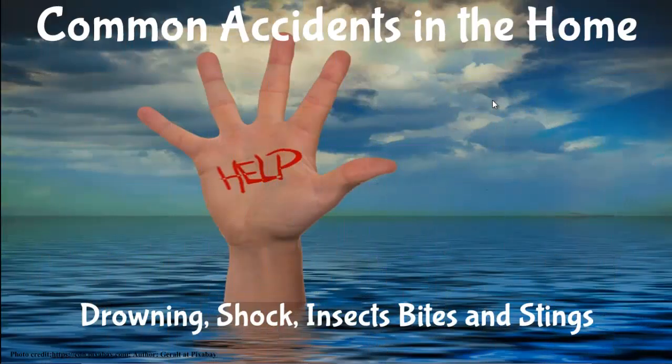Common accidents in the home: drowning, shock, insect bites and stings.